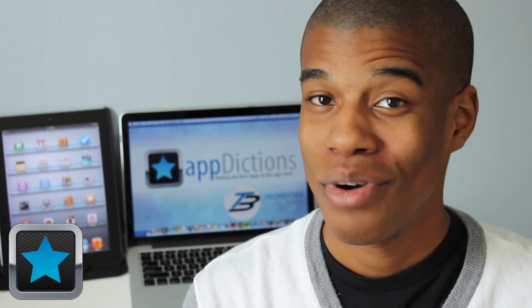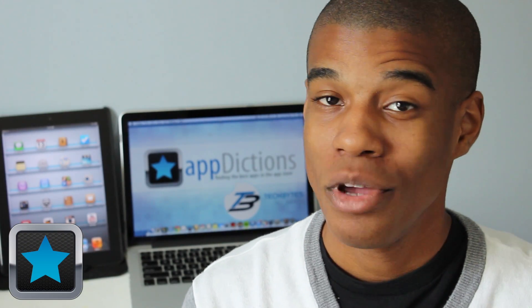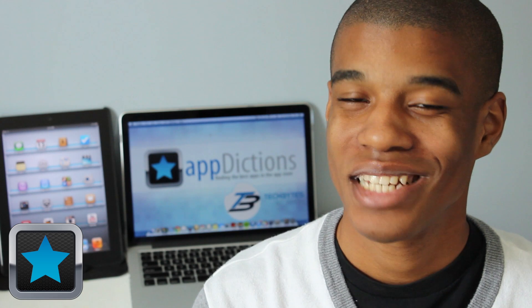Hi, and welcome to an AppDictions app demo, brought to you by Tech Bytes with Jay Smith, where we try and keep you informed on all the latest apps in the App Store.